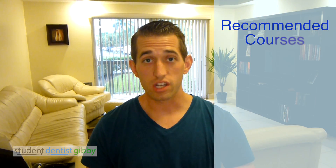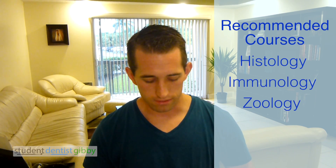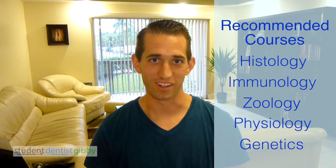Recommended classes would be Histology or Tissue Biology, Immunology, Zoology, Physiology, and Genetics. Basically, if you take anything with 'ology,' you're good. Those are the prerequisite courses as well as recommended classes — try to do your best in them. Get an A and you'll do well, study hard, and you'll get into dental school.